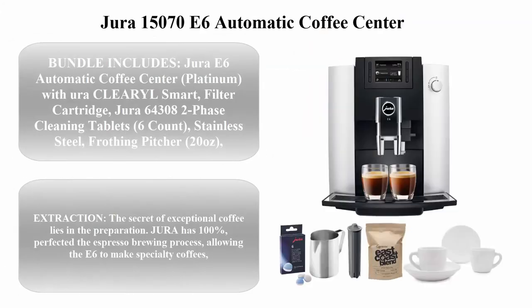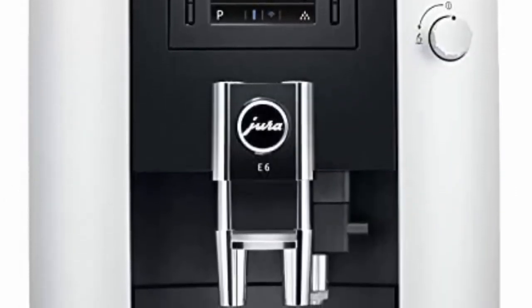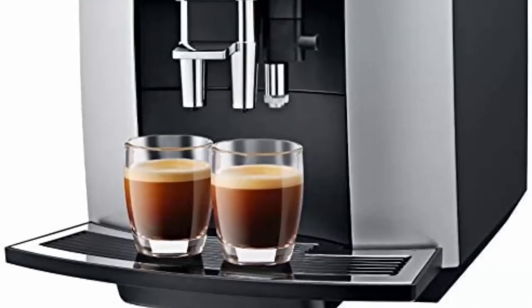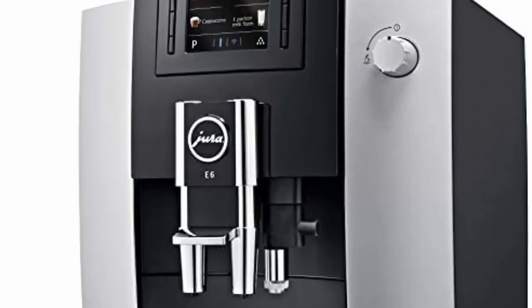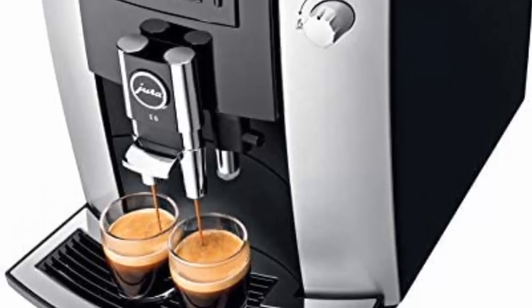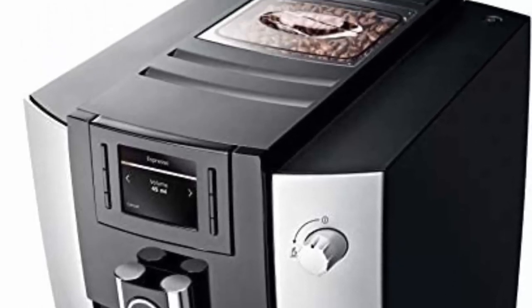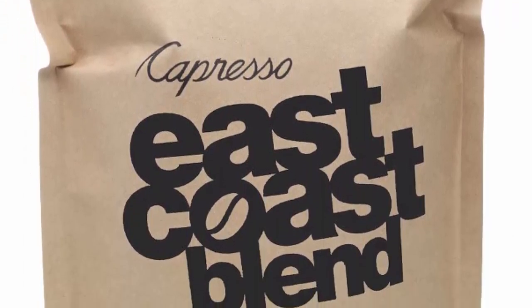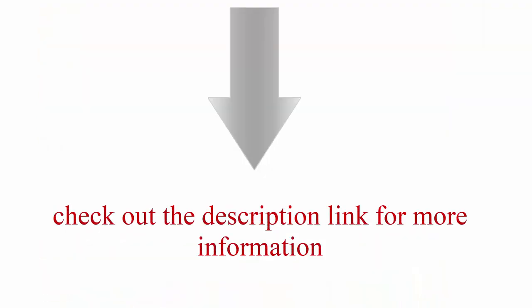Top 6: Dura 1570E6 Automatic Coffee Center, Platinum. Bundle includes the Dura E6 Automatic Coffee Center Platinum, Eclarel Smart filter cartridge, Dura 64308 two-phase cleaning tablets (6 count), stainless steel frothing pitcher (20 ounces), 2–3 ounce ceramic tiara espresso cups and saucers, and Capresso East Coast Blend Coffee Beans Medium Roast. The secret of exceptional coffee lies in the preparation — Dura has 100%. Check out the description link for more information.